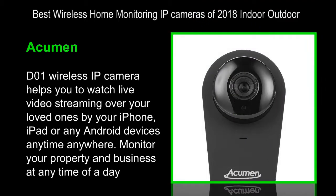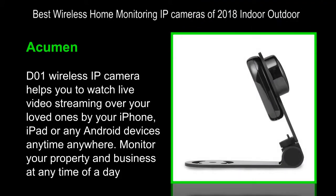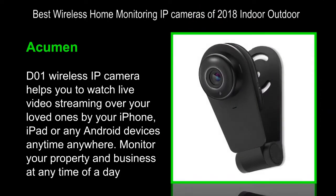The D01 Wireless IP Camera is used to watch live video streaming over your loved ones by your iPhone, iPad, or any Android devices, anytime, anywhere. Monitor your property and business at any time of the day.